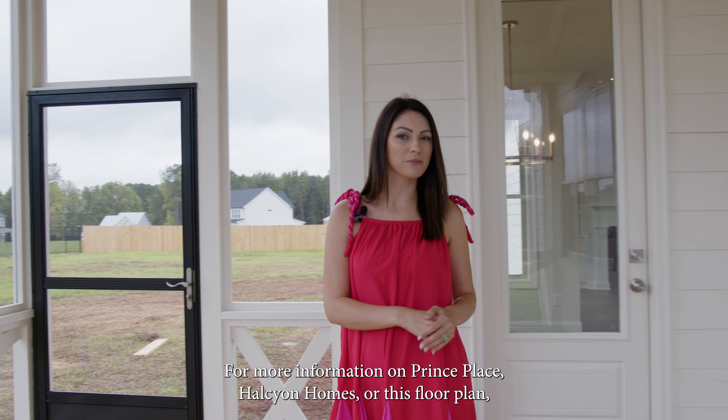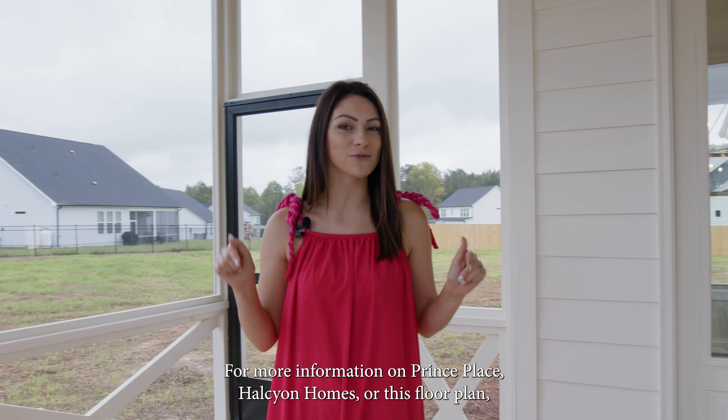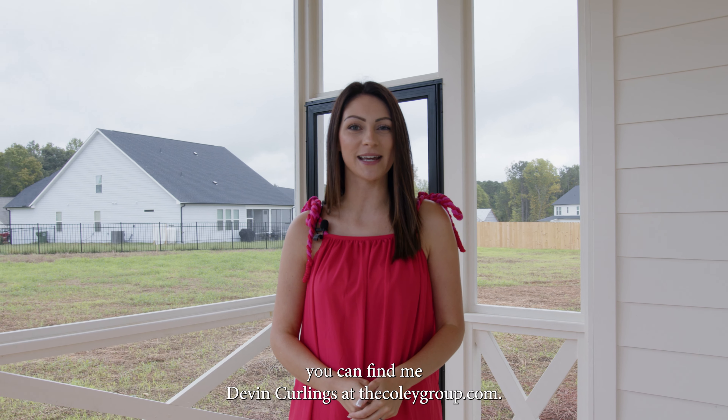For more information on Prince Place, Halcyon Homes, or this floor plan, you can find me, Devon Curlings, at thecoleygroup.com.